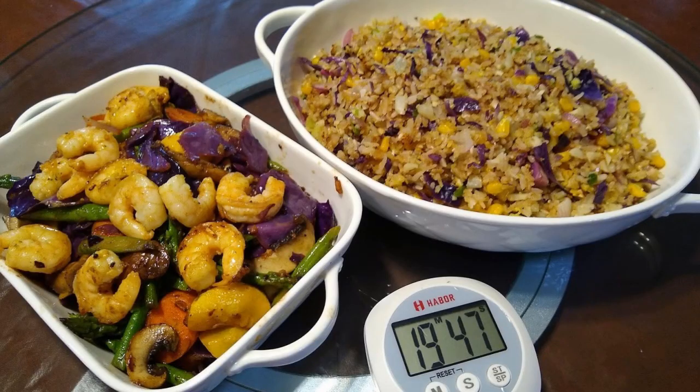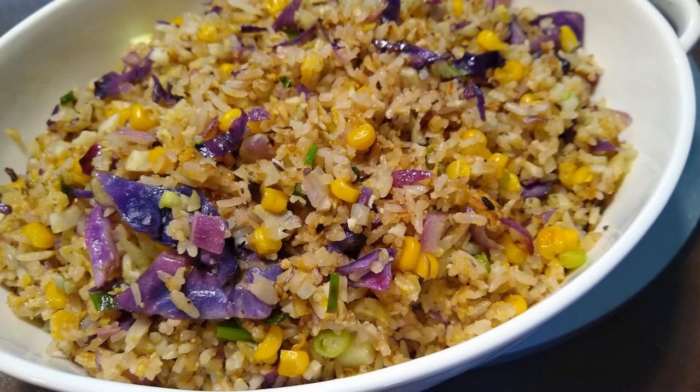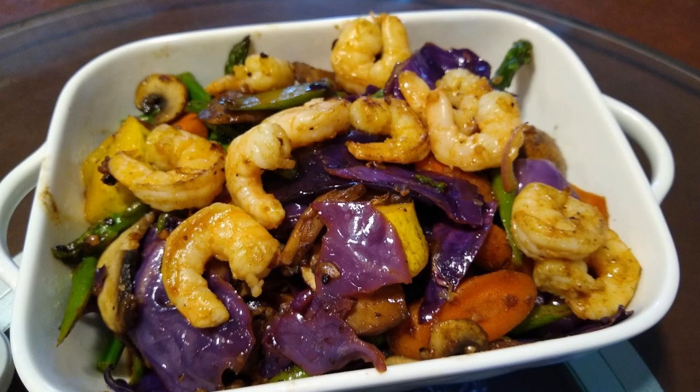For day two, we are also going to cook two dishes. A fried rice dish that uses rice left over from the previous day. The fried rice dish is a vegetarian dish with five different kinds of vegetables. The second dish is a shrimp and vegetable medley, also with five different kinds of vegetables.